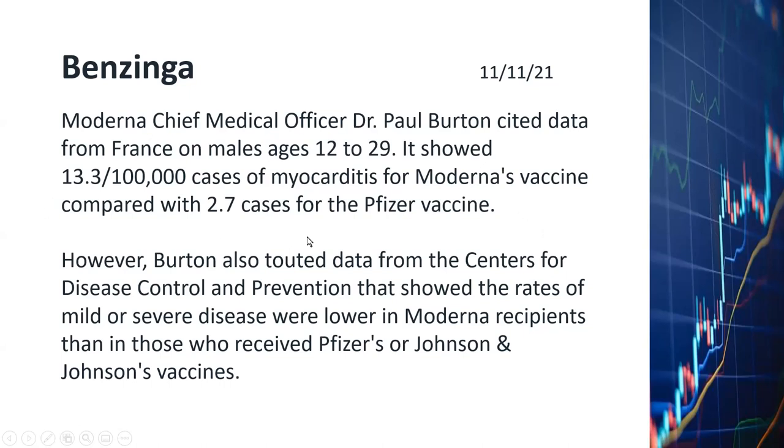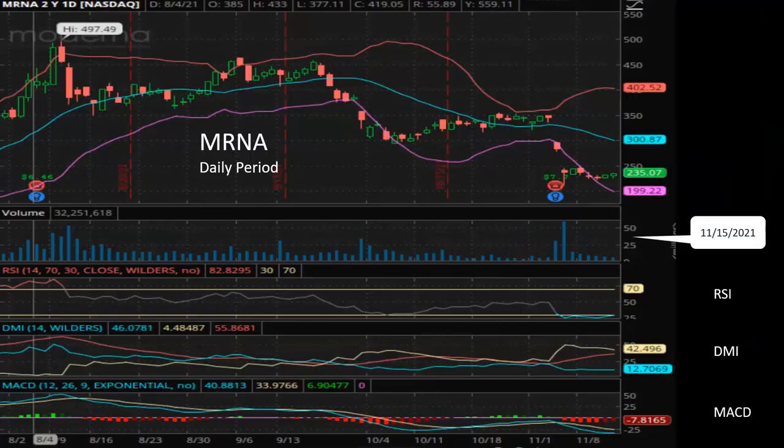I'm not a medical professional, but this is a pretty convincing argument to me. I don't think Moderna really poses any serious risk to humanity — the benefit definitely outweighs the risk.